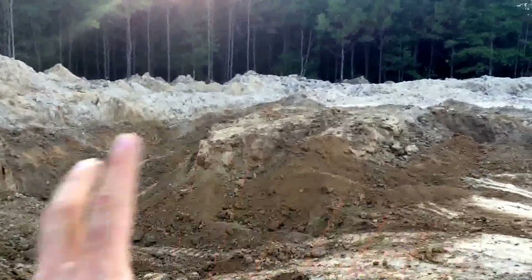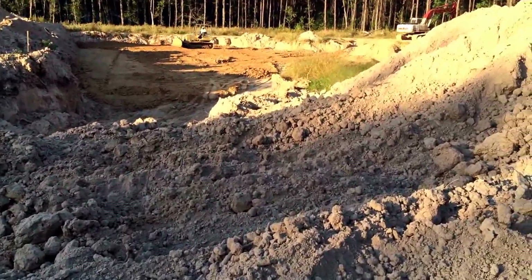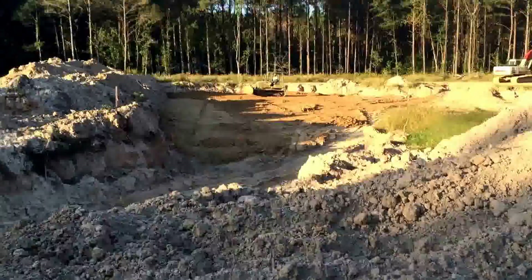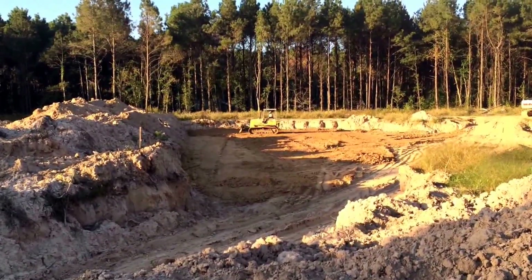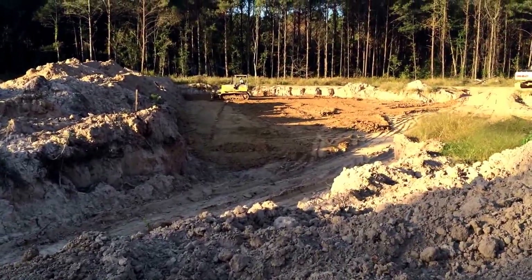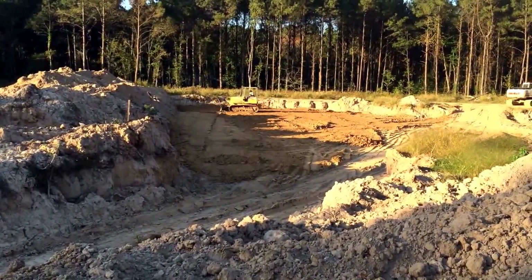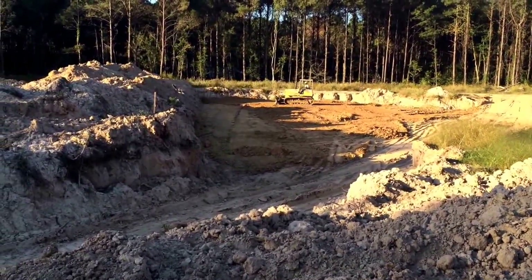Got a good pile of clay in here to load out next time. What's best is the pad that's taking shape — it's so great to see that because it's finally something constructed. I feel like everything we've done out here so far has been destructive: tearing down trees, burning stuff, digging holes, moving topsoil. To see the pad actually start going in place and building back up — we've put in 12 to 18 inches in a hole.